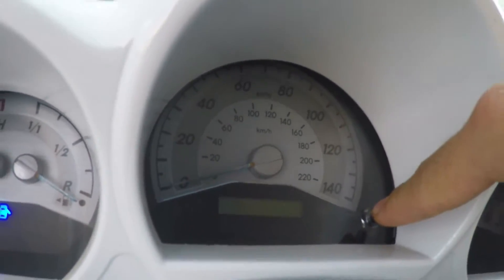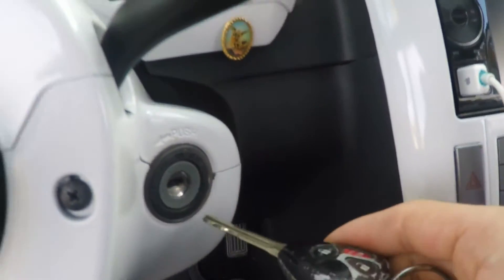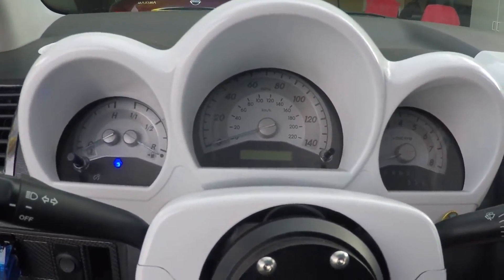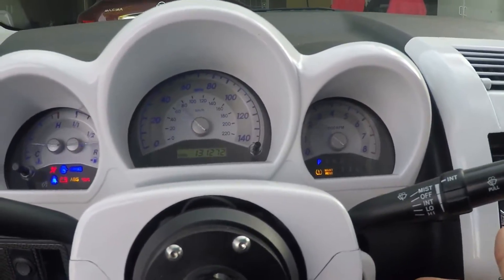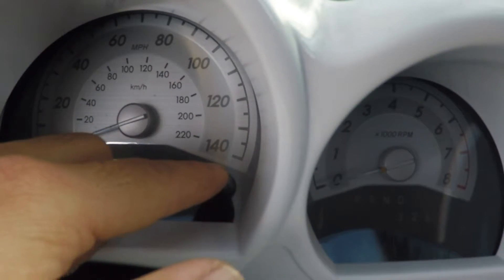You're gonna want to get your keys and flip it to the ON position — basically just turning on your car without the motor running. Just put it on the ON position where it says ON, not START. Hold down the needle and put your key to the ON position.